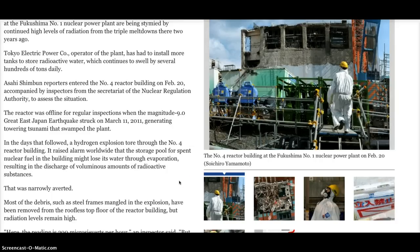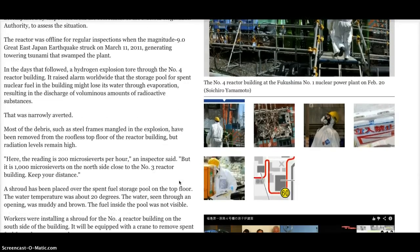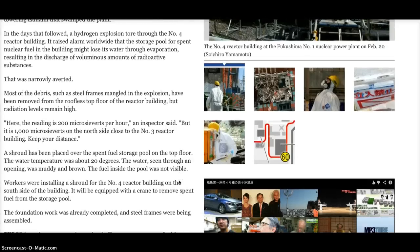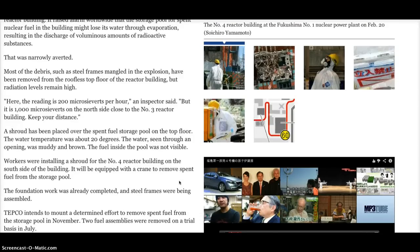Most of the debris, such as steel frames mangled in the explosion, have been removed from the roofless top floor of the reactor building, but radiation levels remain high. The reading is 200 microsieverts per hour, an inspector said, but it is 1,000 microsieverts on the north side, close to the No. 3 reactor building. A shroud has been placed over the spent fuel storage pool on the top floor. The water temperature was about 20 degrees, and the water seen during an opening was muddy and brown. The fuel inside the pool was not visible.